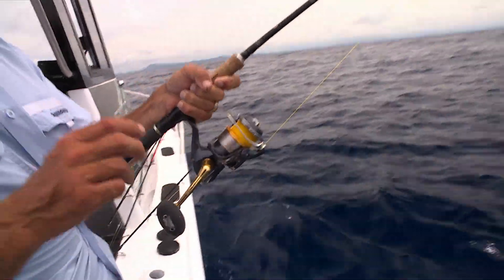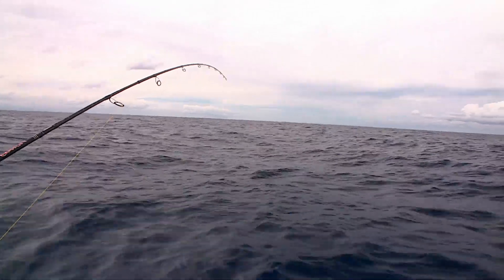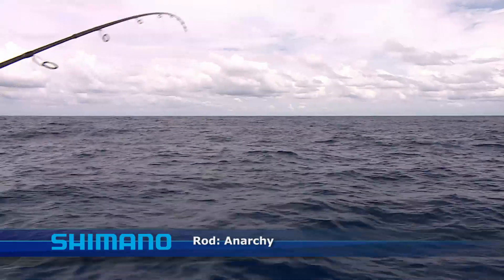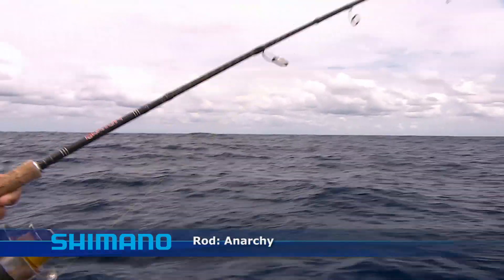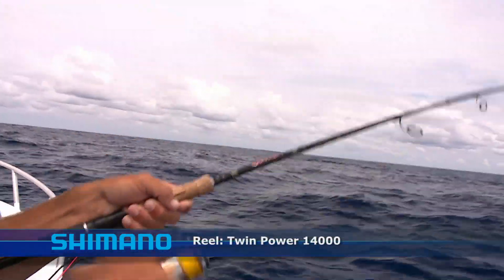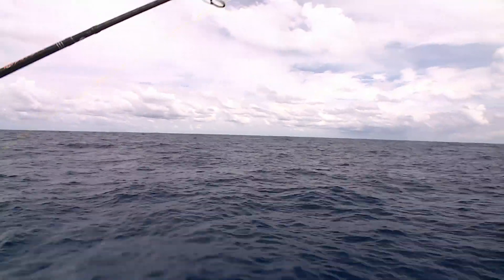We've got to get up that way, big fella. We're running out of line. We're on a light Anarchy rod — one of the Shimano rods. Beautiful set-up. And I've got a big Twin Power 14,000 reel, so you can catch just about anything with this baby. It's a really good combination.